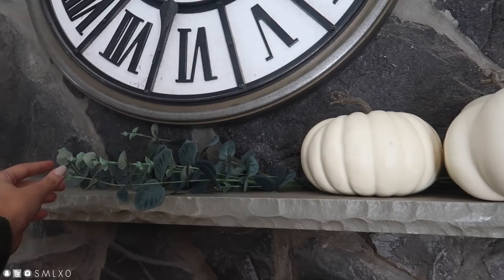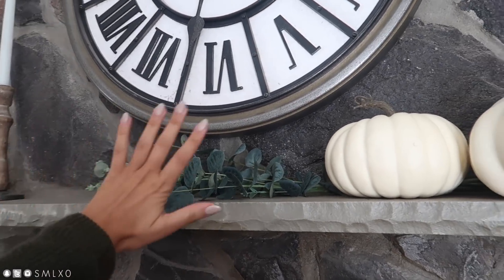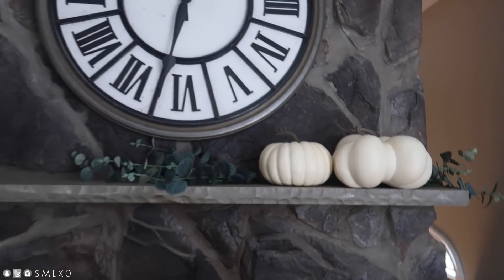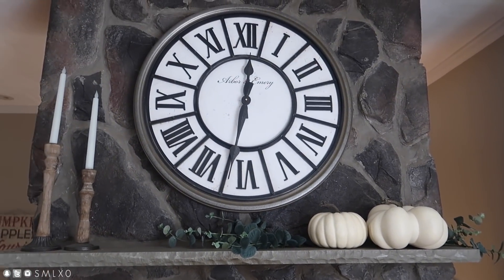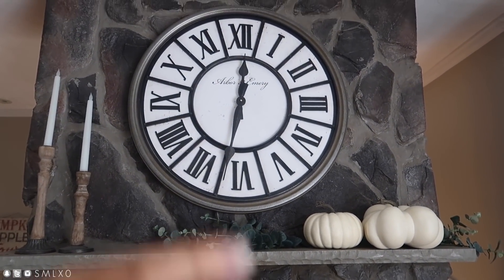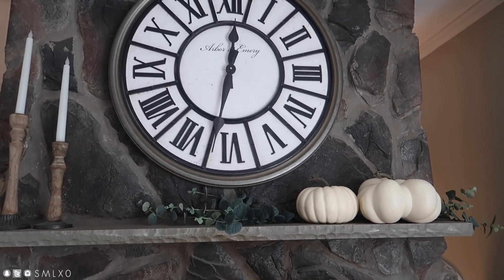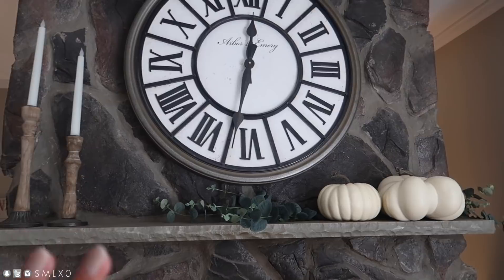I just have these two pumpkins here. I put some eucalyptus leaf sprigs that I got from Target, just to keep it really simple. I didn't want to do too much because last year I just had like 85,000 things, like they were going to fall off at any moment if I breathed too heavily. So just kept it simple.